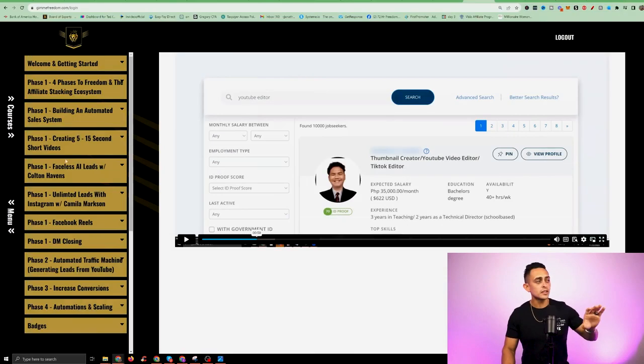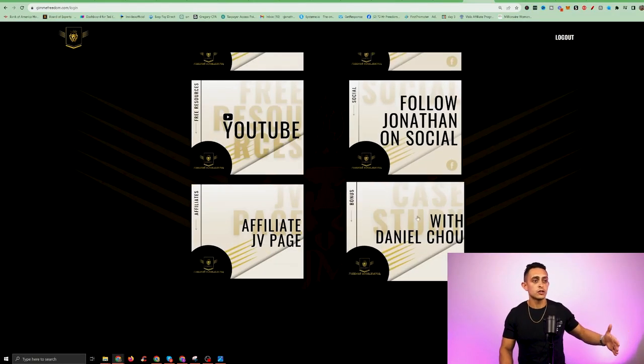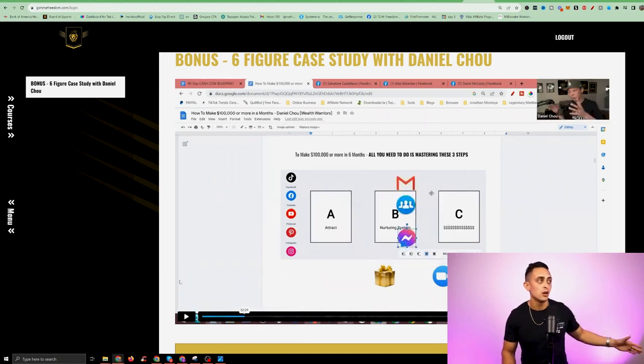Beyond the main Freedom Accelerator area, if you go to Courses on the left, you'll see you get everything else too. Daniel Chow is there showing you how he uses Facebook to close sales — it's a four-hour training on how he's done over seven figures just by using his Facebook system. This is an entire course in itself, which is why I put it in its own section.